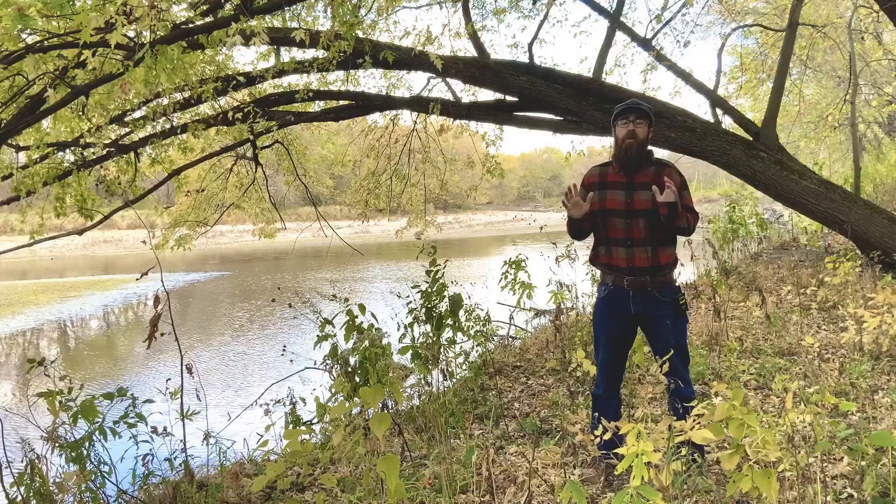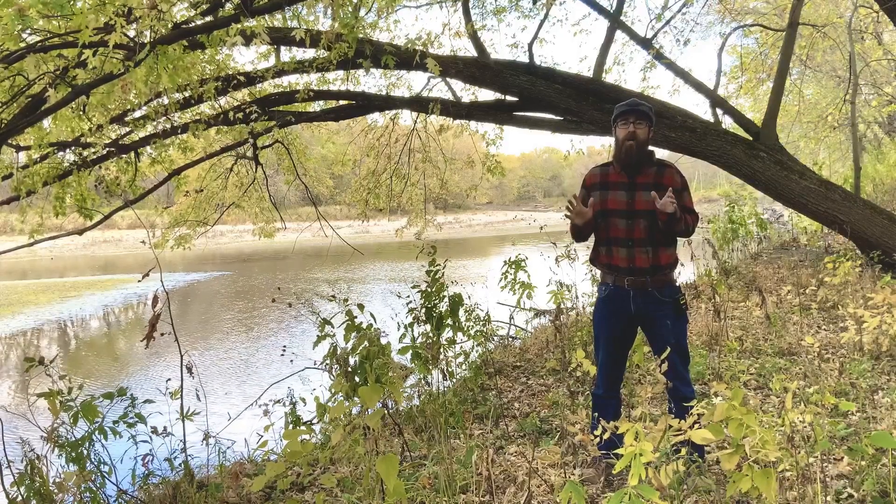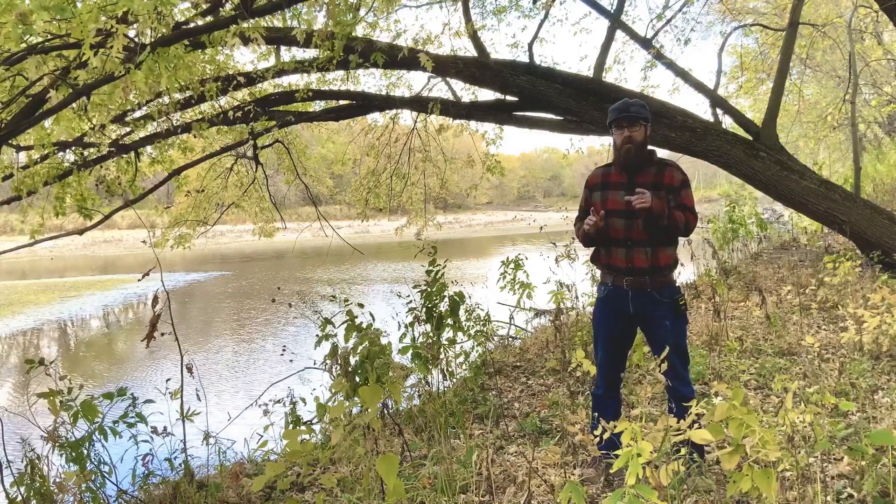Hi, I'm Billy Beck, Extension Forestry Specialist with Iowa State University Extension and Outreach. I'm standing in one of my all-time favorite Iowa forest types, and that's the bottomland forest. These are the forests that border our rivers and streams in the state. They occupy low topographic areas of the landscape, and they're just an absolutely incredible resource.